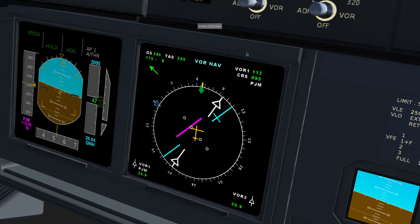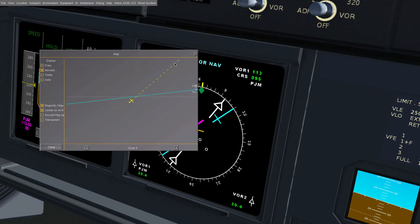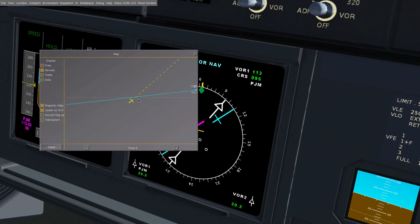Now we should be starting to line up. The little indicator is going to the middle, so that's perfect — it means we are meeting up with the line, I think. Yeah, pretty sure, actually.